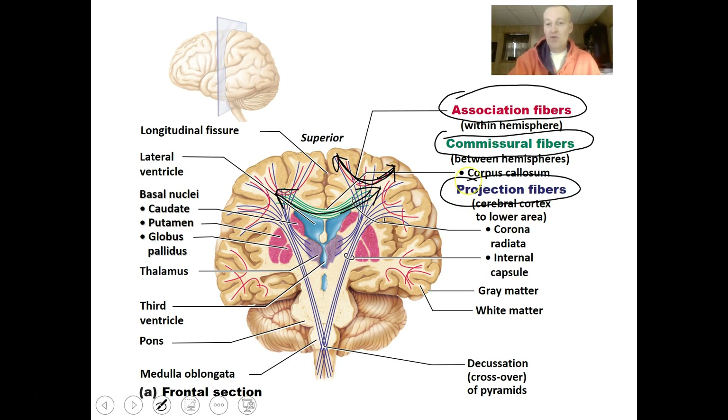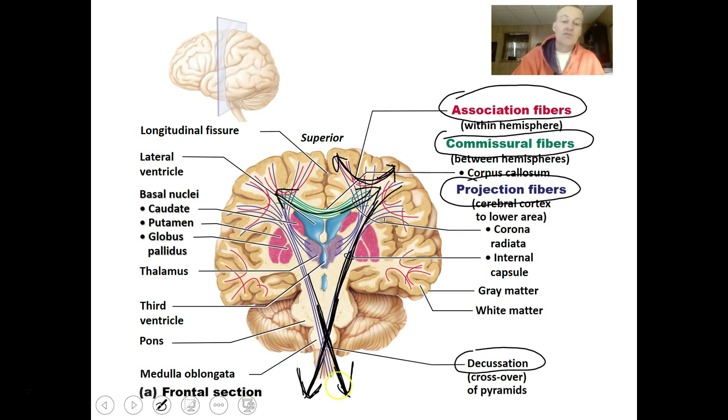Projection fibers connect various parts of the cerebrum to lower parts of the body. Within the medulla oblongata there is decussation — a crossing over of the fibers — so the left side of the brain controls the right side of the body and vice versa. The left hemisphere controls the right side of the body and the right hemisphere controls the left side.